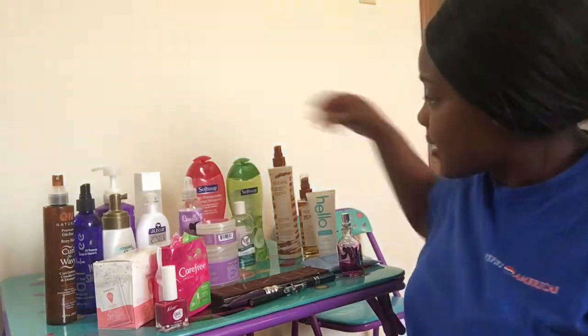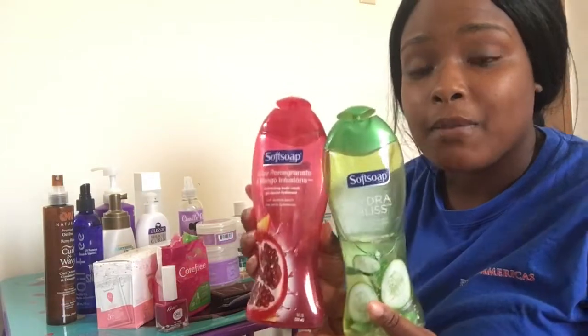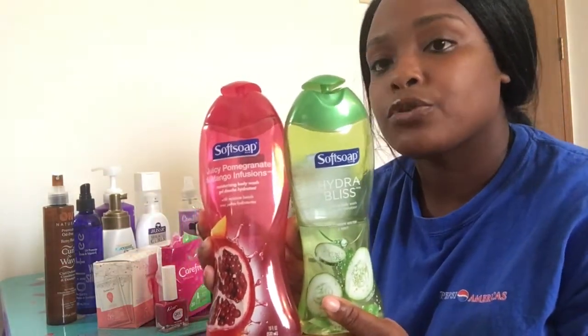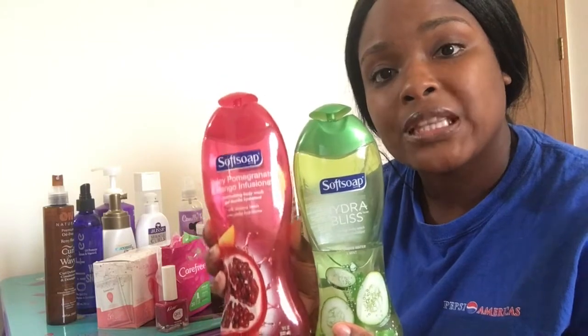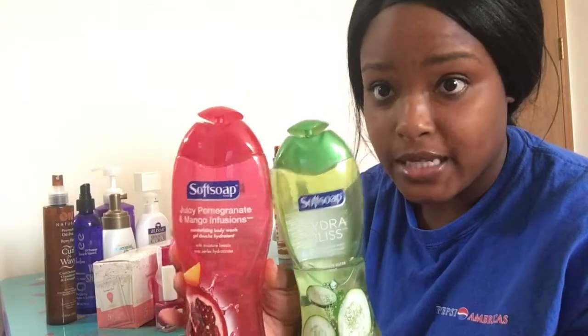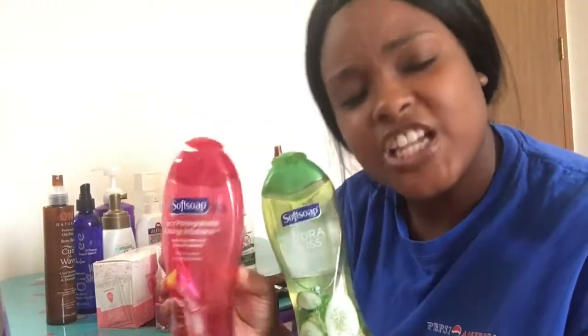Moving on to body care — what I've been loving this summer is these Soft Soaps. I'm out of my most favorite one but I love these too. These Soft Soaps are amazing, they're only two dollars at Walmart and they are so thick and they lather up so well. As you can see they're halfway full — this is no fake stuff, I use this.